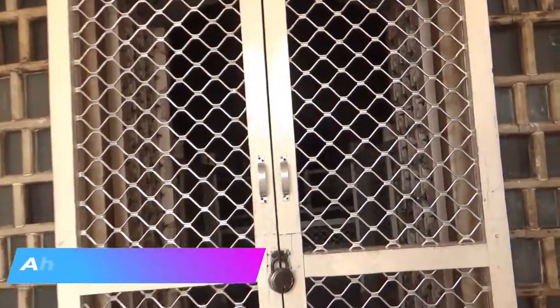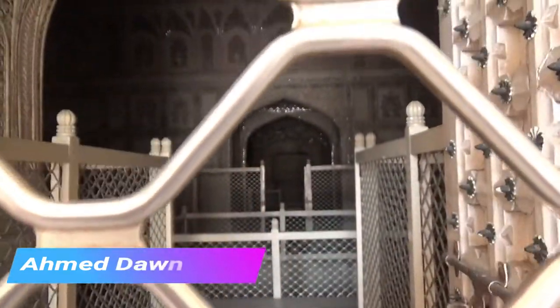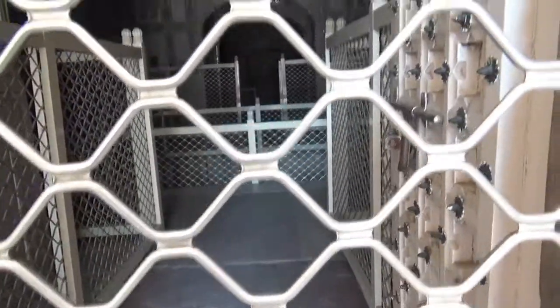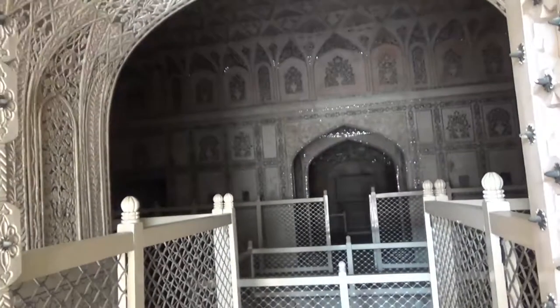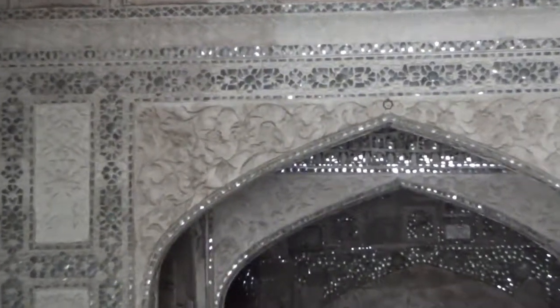This section is called the Glass Palace. There's a pool inside, a dressing room, and on the walls there are lots of tiny high-quality mirrors which were imported from Syria at that time. The whole place is covered by these tiny mirrors. This section is not open to tourists but you can see it from outside.